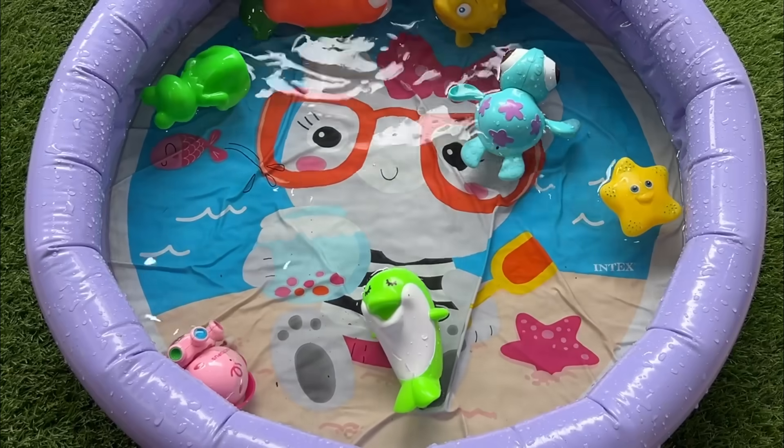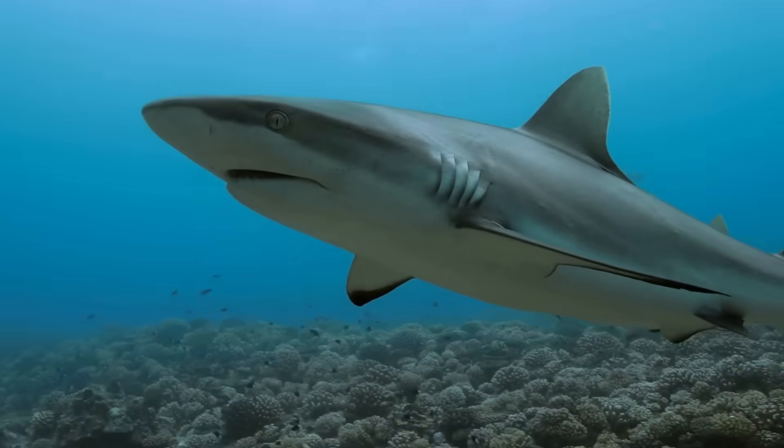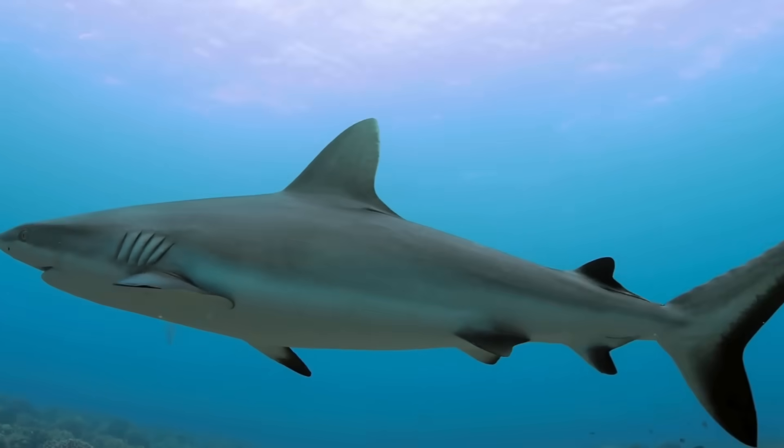Sharks vary greatly in size, from the tiny dwarf lantern shark, only about 8 inches long, to the massive whale shark, which can exceed 40 feet in length and weigh several tons.